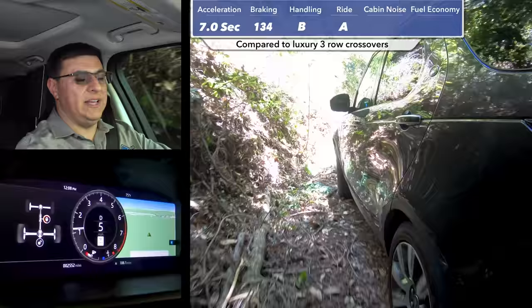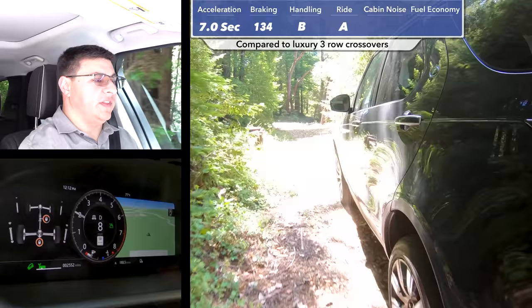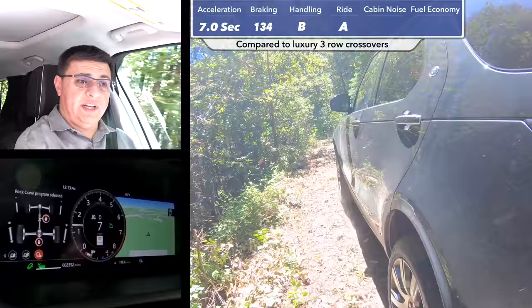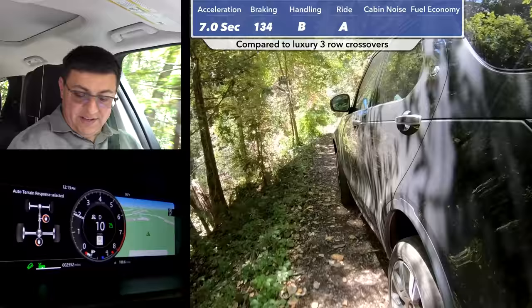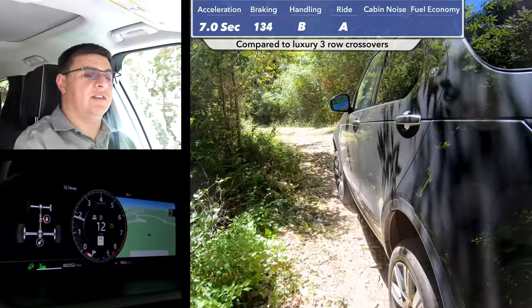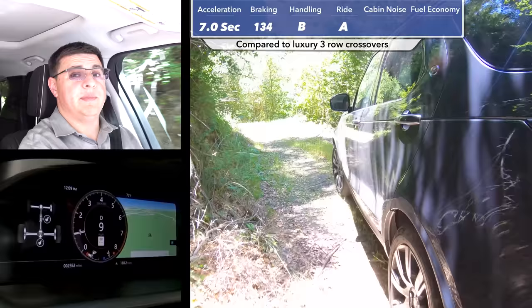Depending on your situation, having lockers engaged all the time can cause you to lose traction and precision — which is one reason you don't see front locking differentials in too many vehicles, since front lockers have more limited use cases than rear lockers. When you put the transfer case into low ratio mode, the display shows wheel articulation in addition to the driveline setting, so you can see how far the wheels are extended front and rear. In reality, for most driving situations even off the beaten path, putting it in auto mode and leaving it in high mode is fine.